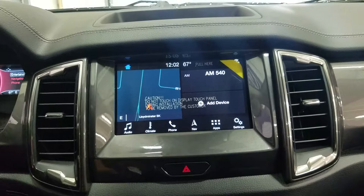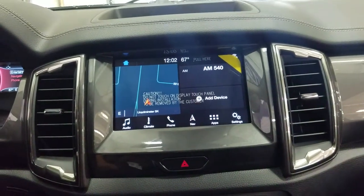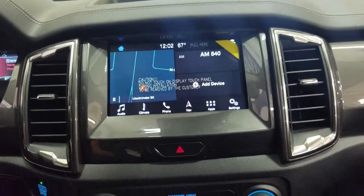Looking ahead, you'll notice we have our SYNC 3 touchscreen display, which allows for audio control, climate control, phone connectivity, navigation, and other apps including Apple CarPlay and Android Auto, as well as displaying our reverse camera feed.